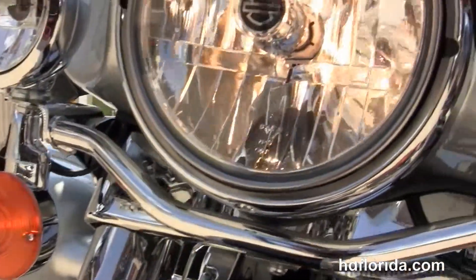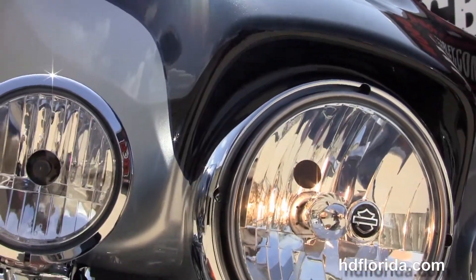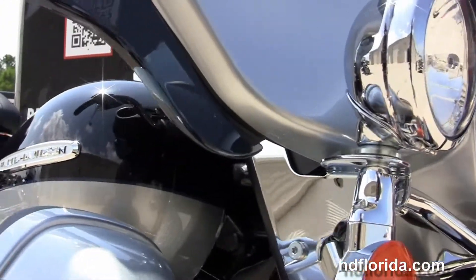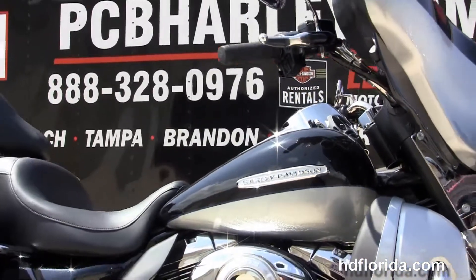It also has white backlit gauges and heated grips. It is in the midnight pearl and brilliant silver pearl two-tone — absolutely gorgeous color — and carries a two-year limited mile warranty. So whether you're ready to go across the street or across the country, we have this bike in stock ready for immediate delivery for you today.